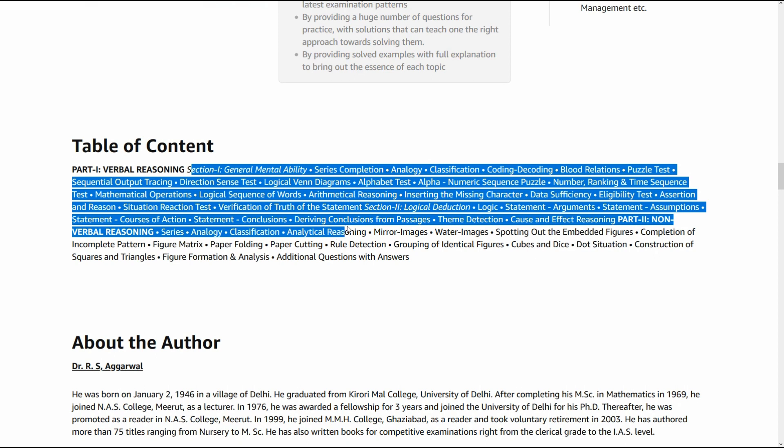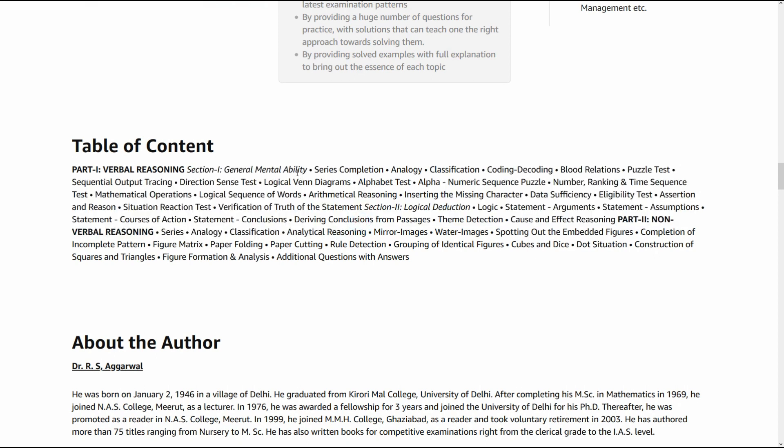These are the topics which this book will cover — series completion, analogy, classification, and more. All these topics will carry questions worth either one or two marks. Most of the time you will have topics like logical Venn diagrams, and every year you get around five questions from this topic. You can easily solve these five questions if you practice all the concepts from this book. You need to prepare all these topics, get the concepts clear, and practice questions — and this one book will give you entire practice sessions.